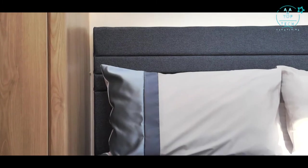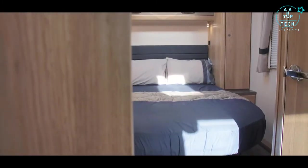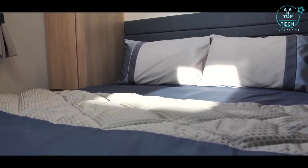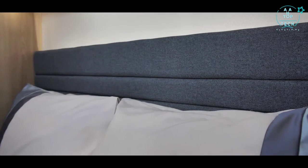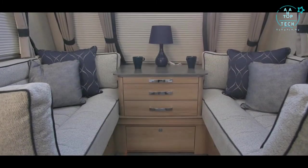The bedrooms in the Chatsworth have also received an extra touch of luxury, with the addition of Hypnos mattresses and a backlit headboard in the fixed bed models. A fully equipped bathroom with boutique styling and practical appliance sockets and LED lighting finish off this excellent special edition range.